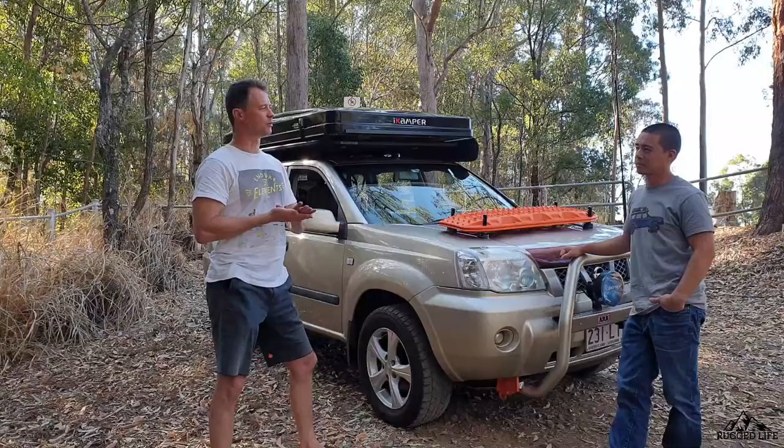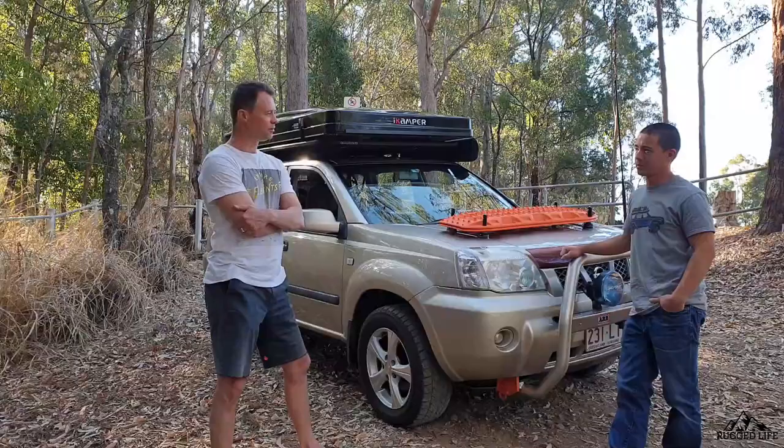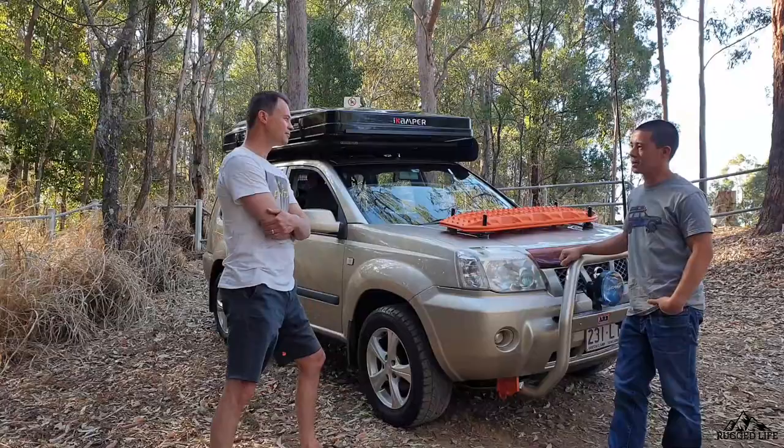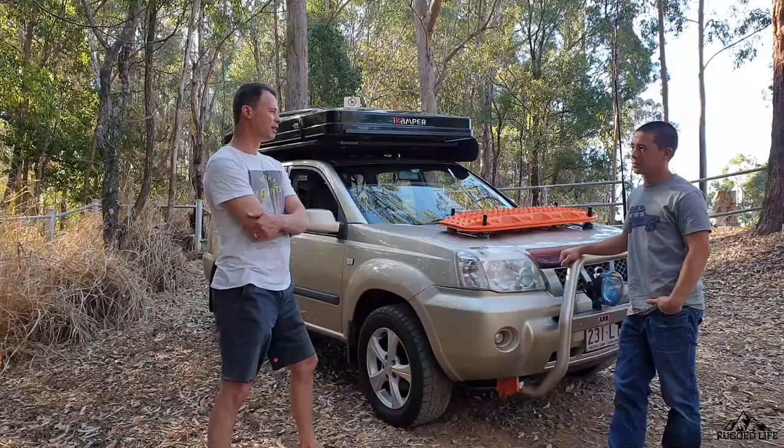I was struggling a little bit in the sand in the early days, so that was the first thing I needed to do. And I was really impressed with how it went on the sand tracks at Fraser, Morton, and Stradbroke. At that time did you have standard tires? I had all terrains, probably within the first two to three years.